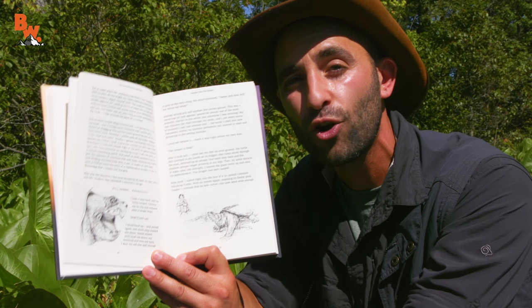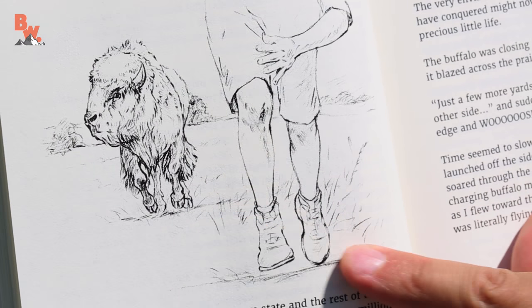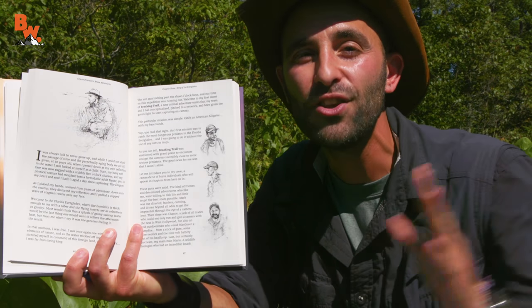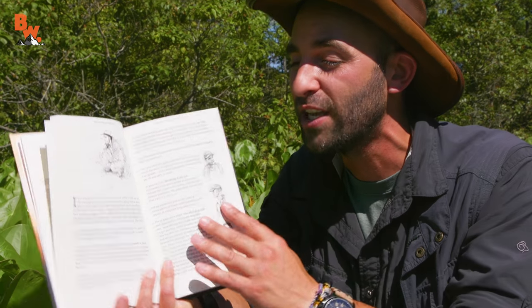Chapter Two is called Rogue Buffalo. I was actually chased across the prairie by a buffalo when I was 15 years old. It goes from eight years old to 15 years old, and then transitions into the days of the Brave Wilderness Channel. We introduce you to Mark and Chance and Mario and where this true journey began as the Brave Wilderness Channel launched and we started the Breaking Trail series.